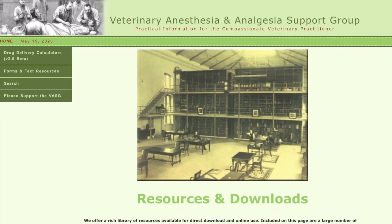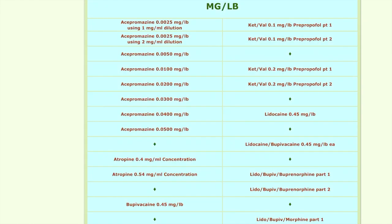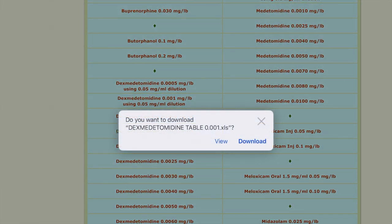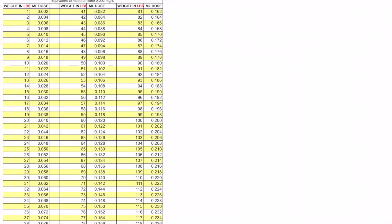One of the best anesthetic and pain management resources for small animal medicine is the Veterinary Anesthesia and Analgesia Support Group. Here you will find information about different drugs used for acute and chronic pain management and anesthesia, from pre-op through to recovery. This amazing resource also has printable drug dosage charts and educational videos.